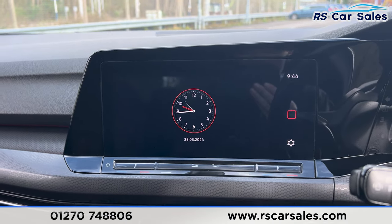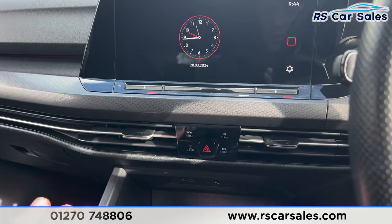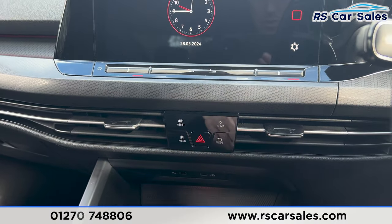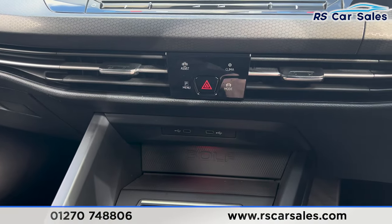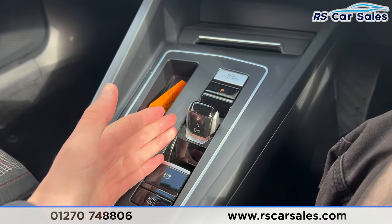We have the main screen in the center with many features including sat nav, Apple CarPlay, Android Auto, DAB radio, and a few other options. There are buttons for climate control, different drive modes, and driver assist. We also have two Type-C USB ports, the automatic gearbox, and the electric handbrake.